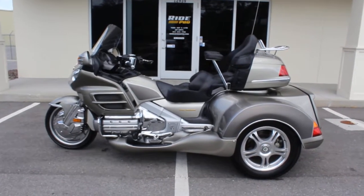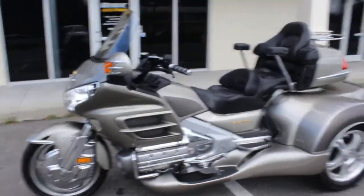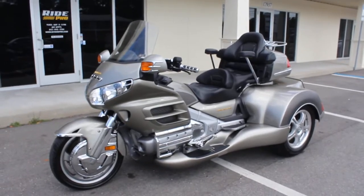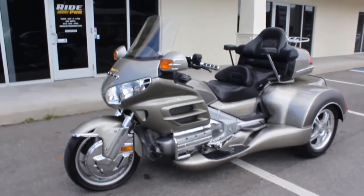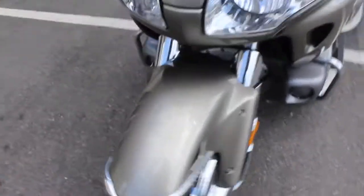Hey guys, RidePro back again — another bike for sale. Here we have a 2003 Honda Goldwing trike. The bike is silver in color, or pewter if you will, and it has the Roadsmith trike kit on it. Super clean.